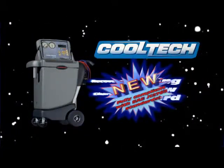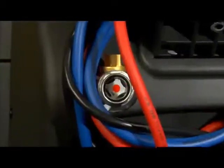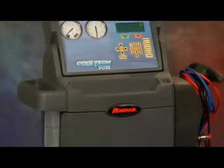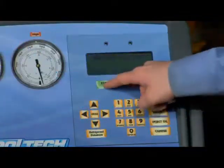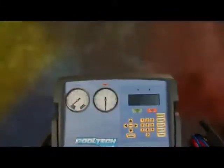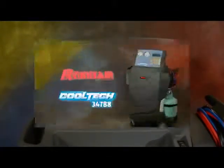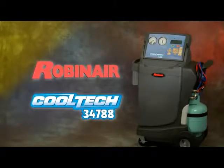There's a new star in the universe of automotive air conditioning service machines. It's fast, it's reliable, it's simple to operate, it's environmentally friendly, and it has advanced features you just won't find anywhere else. Introducing the RobinAir CoolTech 34788 air conditioning service machine — setting the course in AC service from RobinAir.